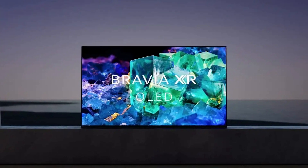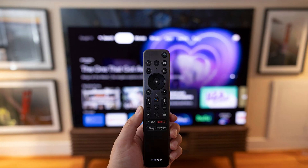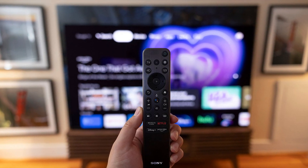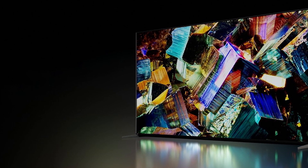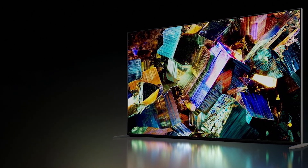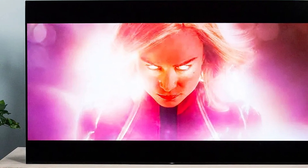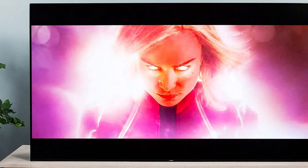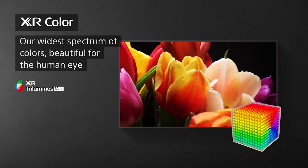The TV also supports standard VESA mounts if you want to hang it on a wall. The N85K's panel is just a bit thicker than the quarter-inch OLED TVs we've recently tested, such as the LG C2 and Samsung's S90K, including the black plastic casing that covers the entire upper back. The screen measures a half-inch deep, and that plastic thickens out to a width of about 1.7 inches for the lower two-thirds of the TV, housing the necessary electronics and ports. The overall depth is comparable with the LG and Samsung models.